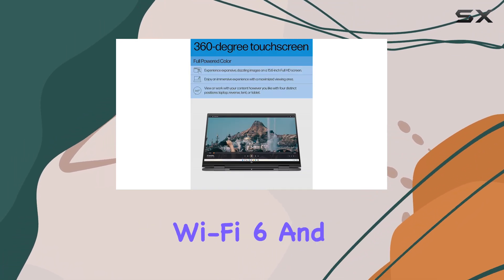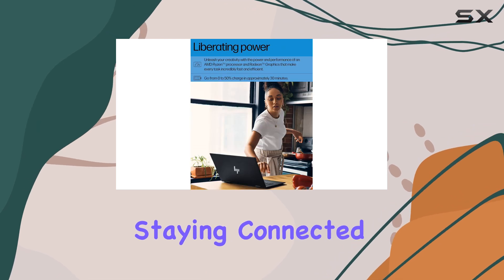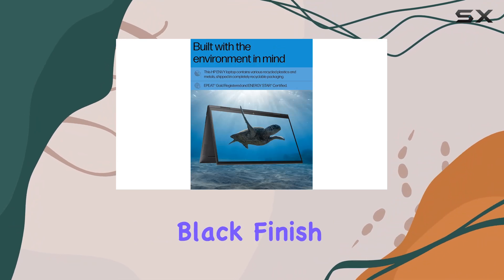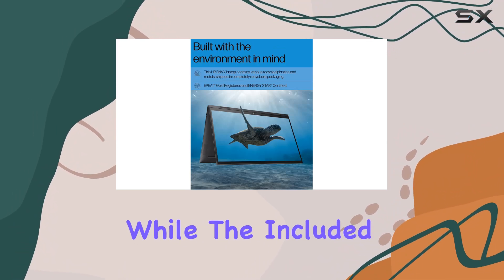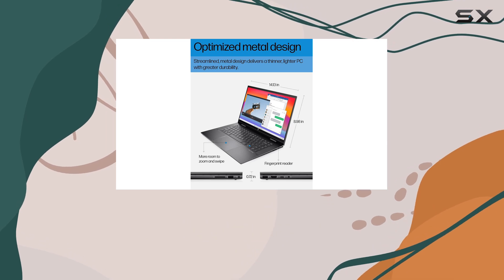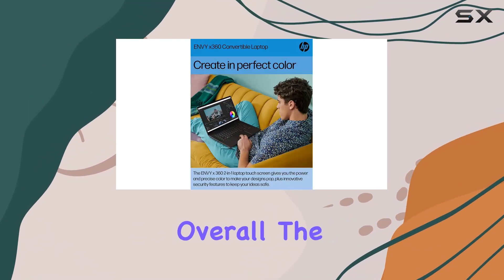With Wi-Fi 6 and Bluetooth combo, staying connected on the go has never been easier. In terms of design, the Nightfall Black finish exudes sophistication, while the included stylus pen adds an extra layer of convenience for those who prefer handwriting or digital art.